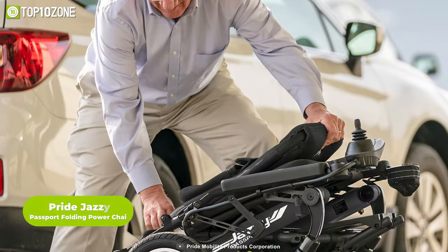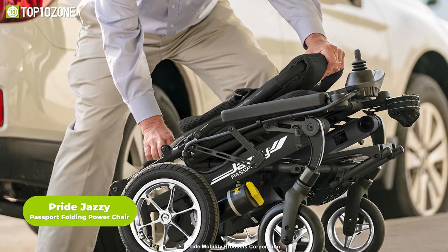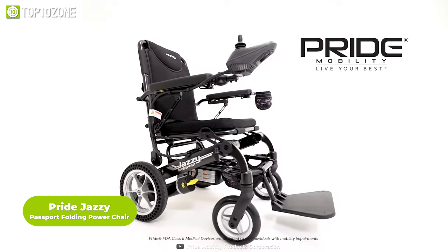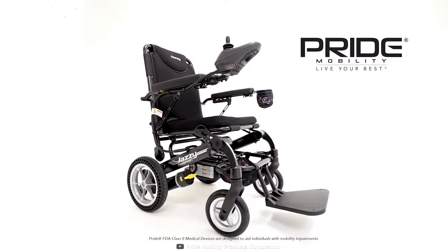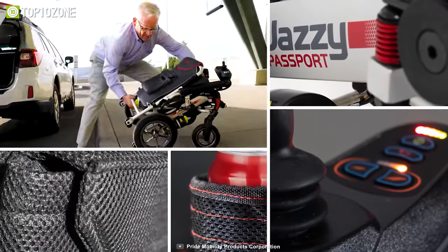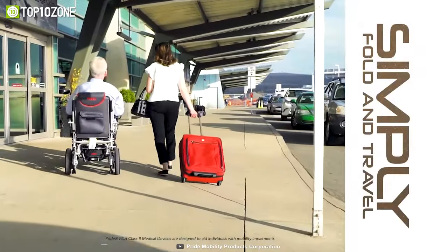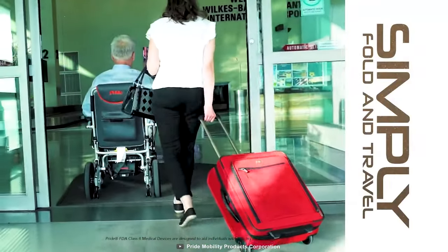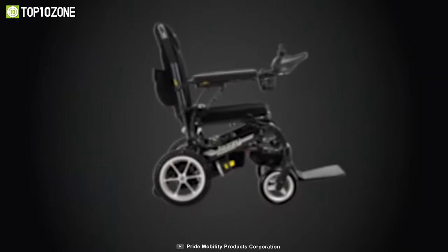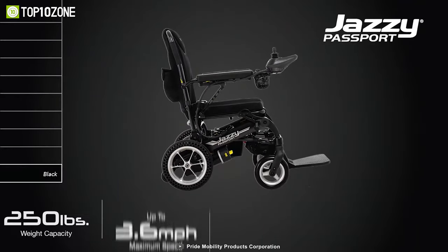Do you dream of traveling the world without worrying about how you'll transport your mobility device? Then be sure to check out the Pride Jazzy Passport Folding Power Chair. Weighing in at just 53 pounds, it can be easily lifted and stowed in the trunk of your car by one person. And when it comes to boarding a plane or setting sail on a cruise ship, it is ready to go with you — designed to meet airline and cruise line regulations for mobility devices.